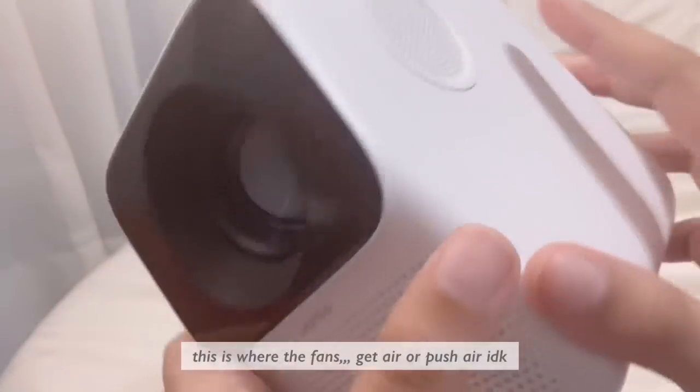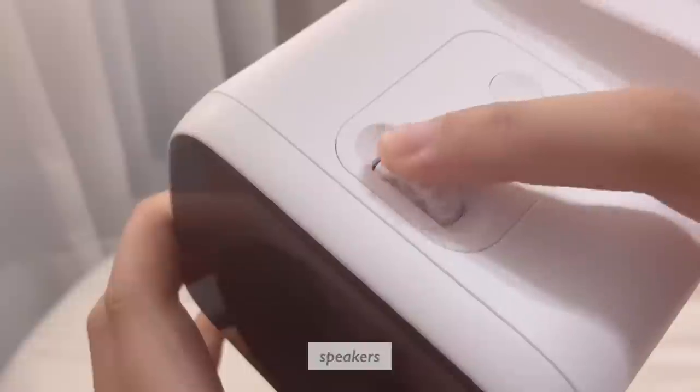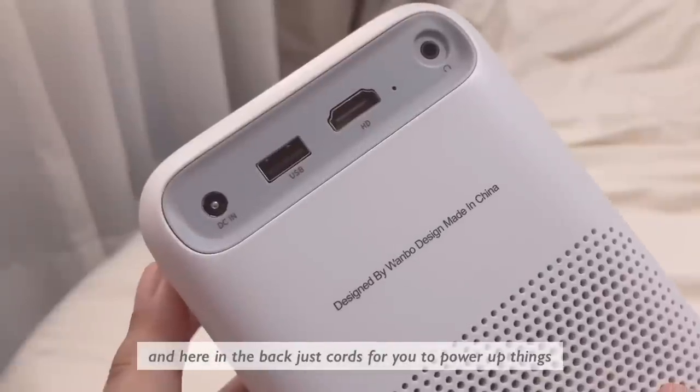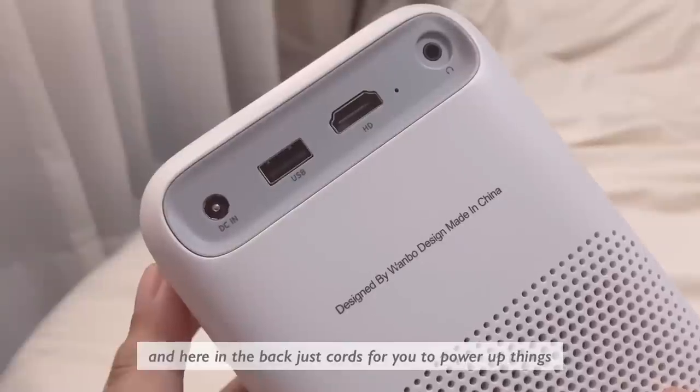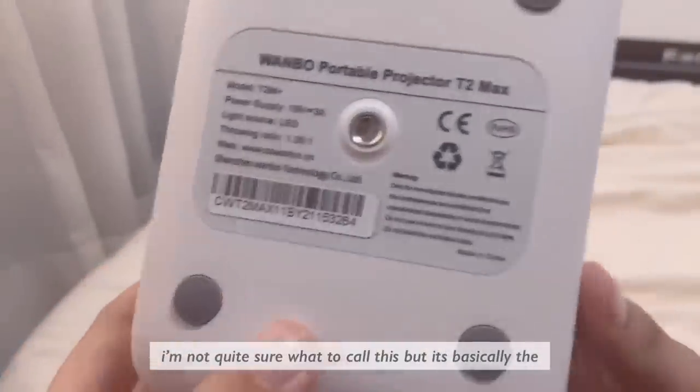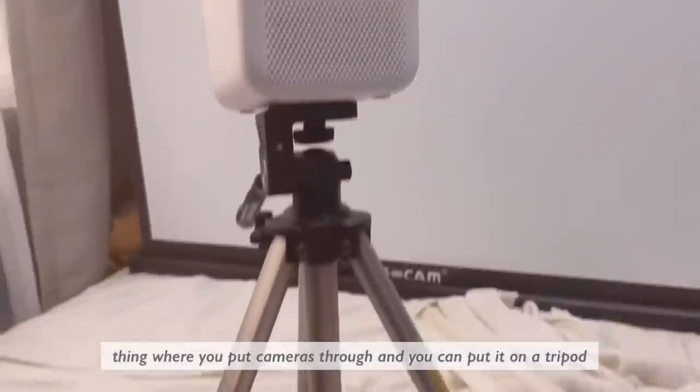Based on my understanding of the anatomy: there's the lens, this is where the fans get or push air, speakers, a focus wheel, and the power button. Here in the back are ports for you to power up things or connect your devices through.